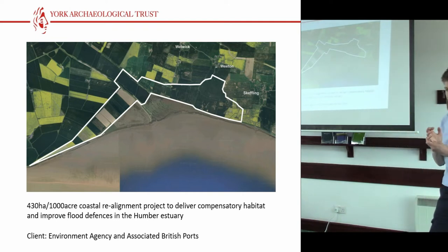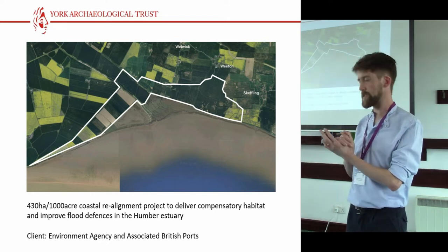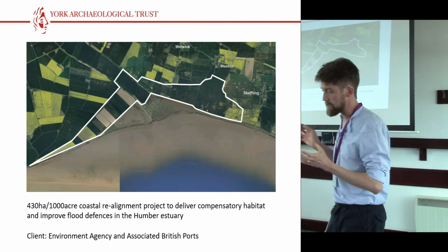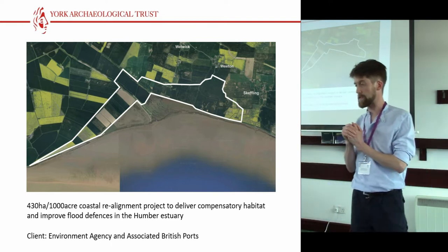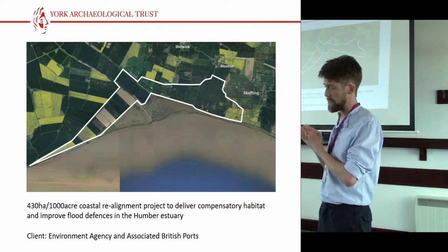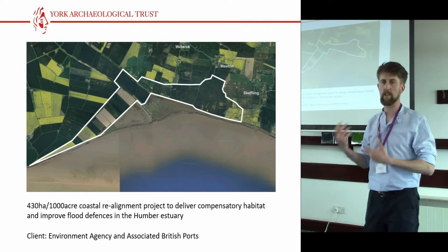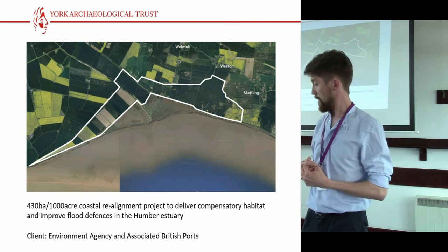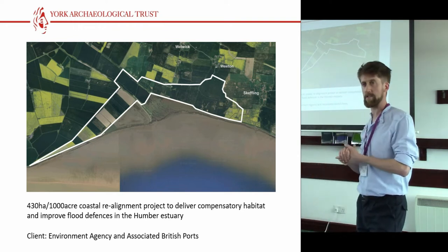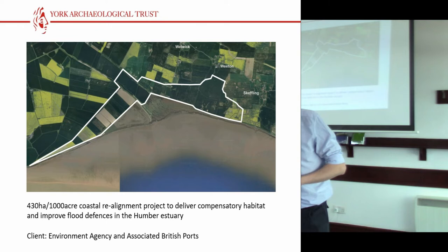We were commissioned by the Environment Agency and their partner, Associated British Ports, to assist them in the early stages of assessing the area in advance of a proposed coastal realignment project. The ultimate area eventually encompassed 430 hectares, which is a considerable area, and presented quite a challenge because we had to mobilise our site investigation work alongside the geotechnical work and the site engineers. We were given six weeks to do it, and the weather wasn't great, which in the clay tills of East Yorkshire can be a bit of a challenge, especially as the light was fading into October, which is when we were out there in 2016.